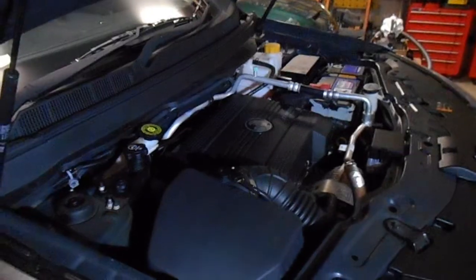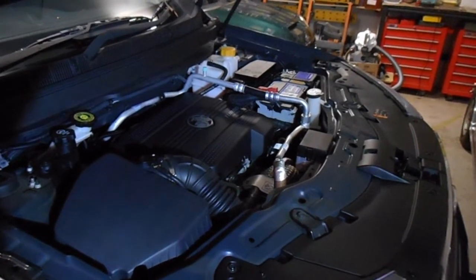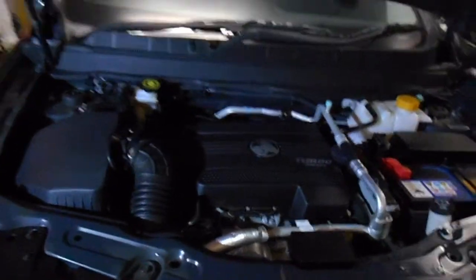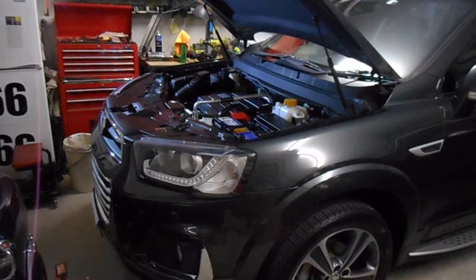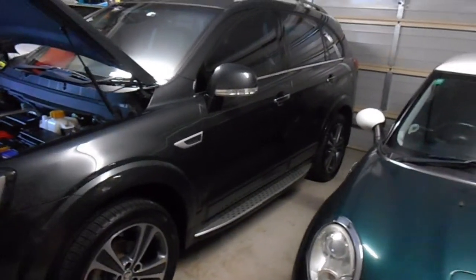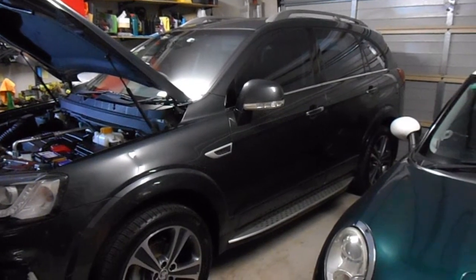If you've done the maths, this car is five years old, but it's been well looked after by the previous owner. It's got a full service history and has always been serviced at the dealership. These do come in a two-wheel drive or all-wheel drive version, and of course, being the top-of-the-range model, this one is all-wheel drive.